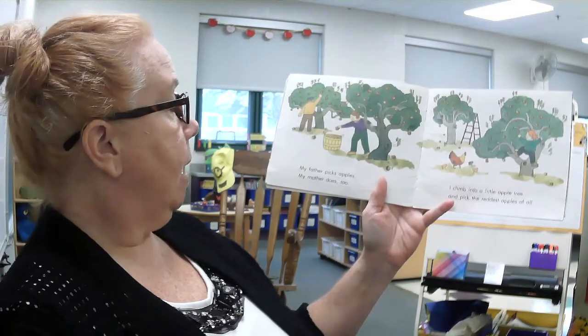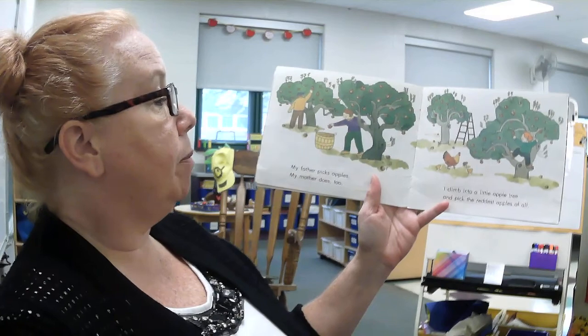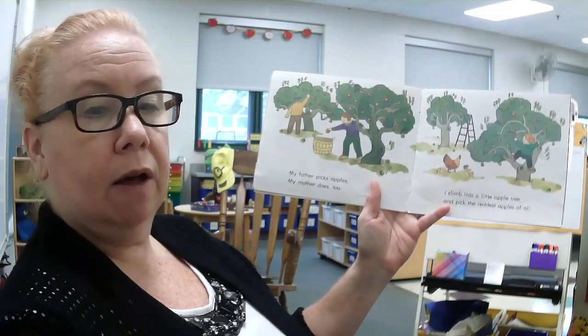My father picks apples. My mother does too. I climb into a little apple tree and I pick the reddest apple of all.